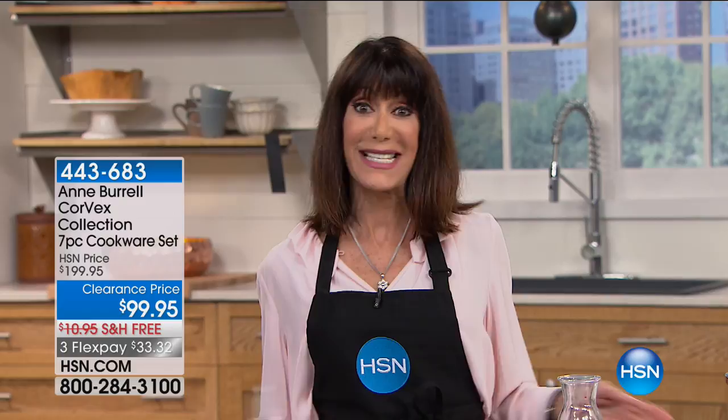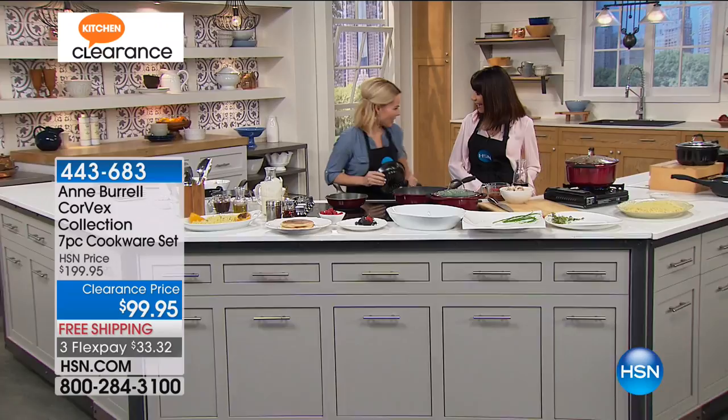So today, we have the opportunity to offer this incredible value for the first time ever with the beautiful Carrie Mileto, who's with us. Hi, hello, hello. I'm so glad to be here. I'm so glad you're here, too.